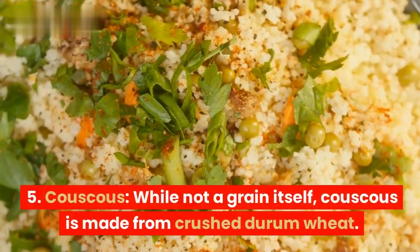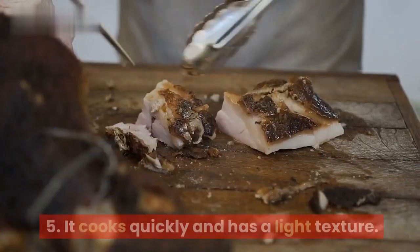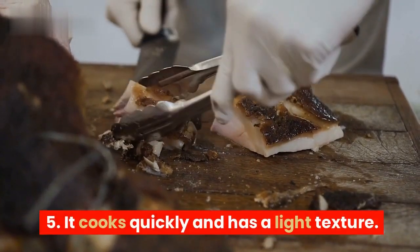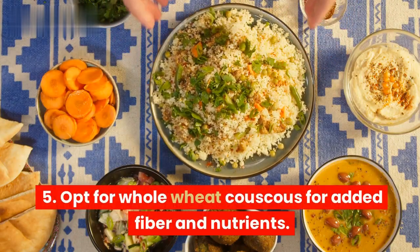5. Couscous. While not a grain itself, couscous is made from crushed durum wheat. It cooks quickly and has a light texture. Opt for whole wheat couscous for added fiber and nutrients.